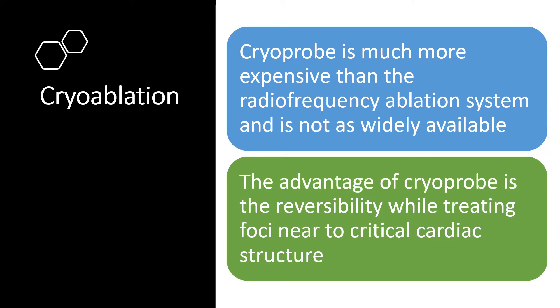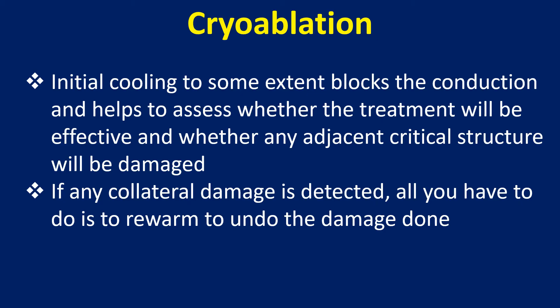Cryoprobe is much more expensive than the radiofrequency ablation system and is not as widely available. The advantage of cryoprobe is the reversibility while treating foci near to critical cardiac structures. Initial cooling to some extent blocks the conduction and helps to assess whether the treatment will be effective and whether any adjacent critical structure will be damaged. If any collateral damage is detected, all you have to do is to rewarm to undo the damage done.